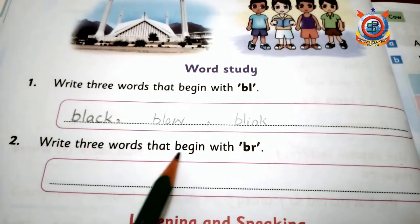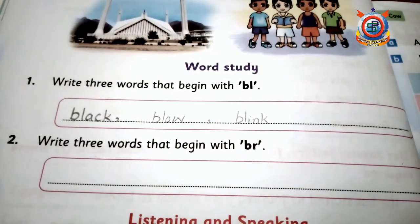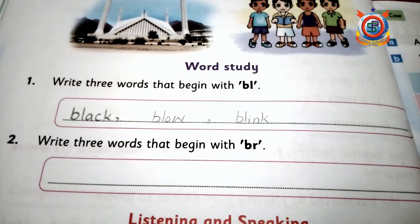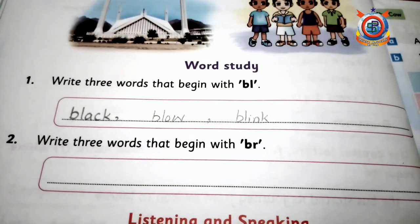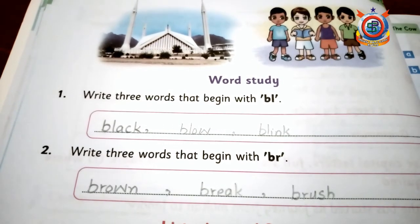Write three words that begin with 'br'. First one is brown, then break, then brush. Brown, break, brush. So your homework is very easy, only if you have worked in the video or book. You have to do that.